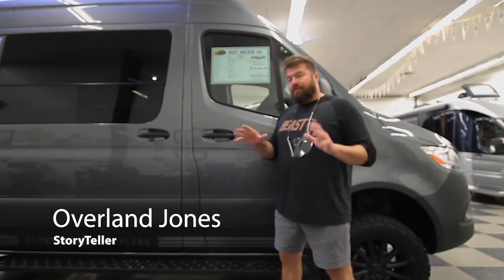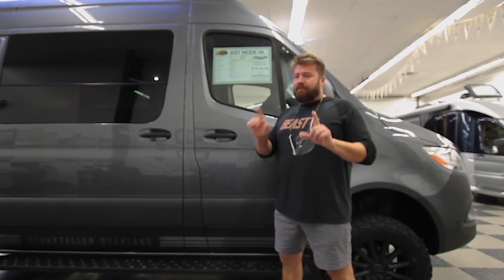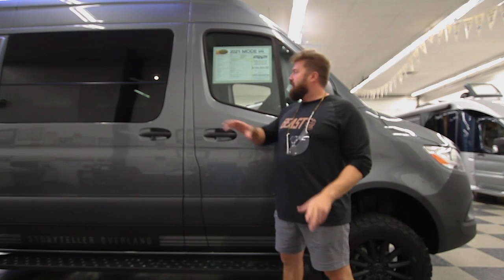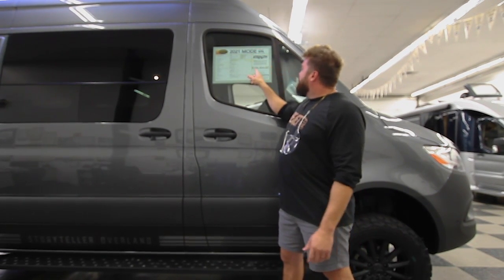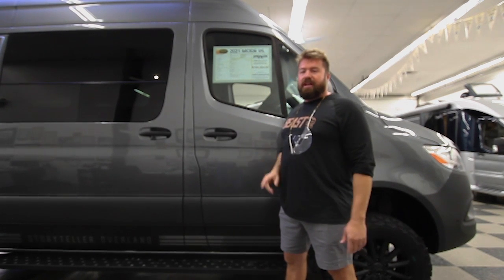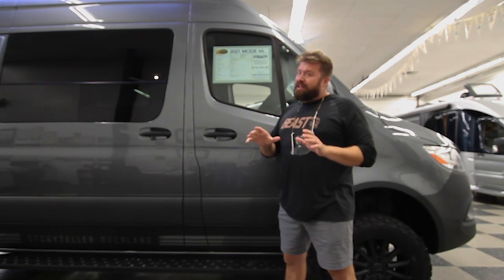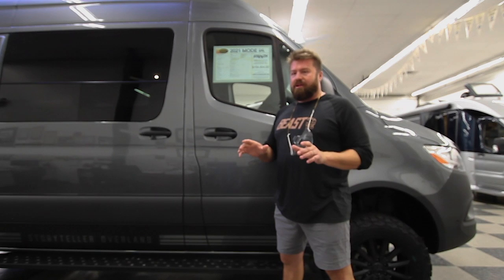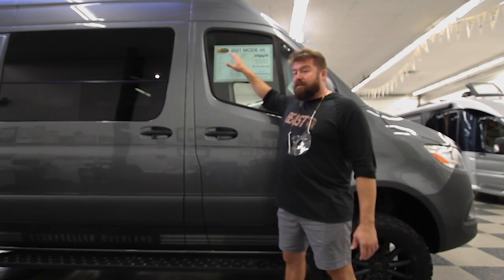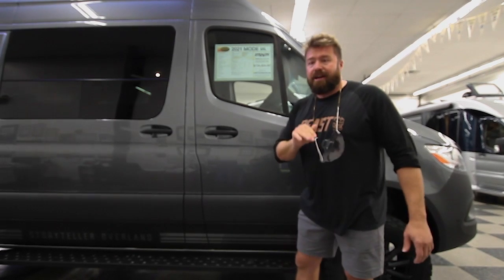Overland Jones here again at Fretz RV — this is the stealth mode. One thing I want you to notice: every Storyteller in the marketplace today is going to have a window sticker on it. We implement a see-through pricing structure where consumers get to see what the dealer pays for the unit, and that's what we pay. Pretty forward-thinking in the industry. You can always be confident you're getting the best deal no matter which dealership you're at.